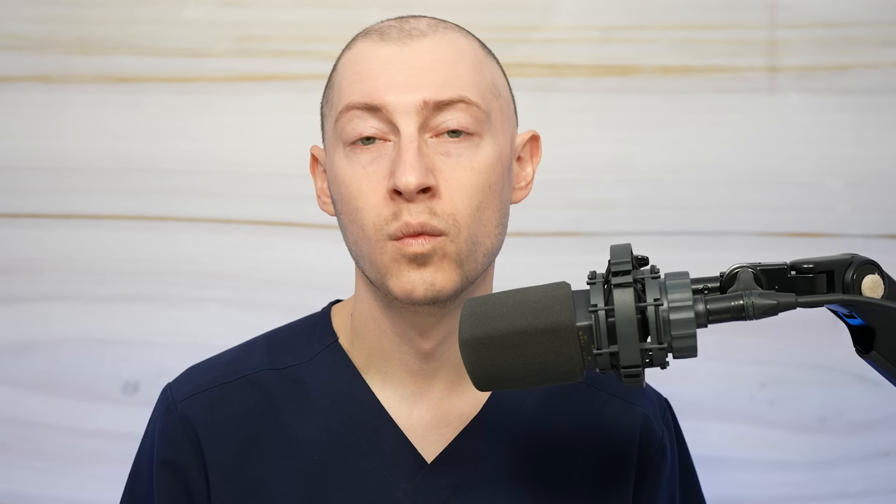Vitamin C is also thought to offer protection against UV-induced skin cancers. It is also a replenisher of vitamin E, which is also a powerful antioxidant. And vitamin C has an anti-pigmentary effect — it decreases melanin formation, which leads to reduced pigmentation caused by conditions such as melasma.